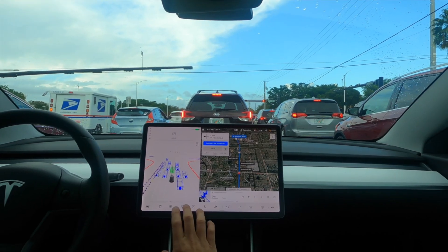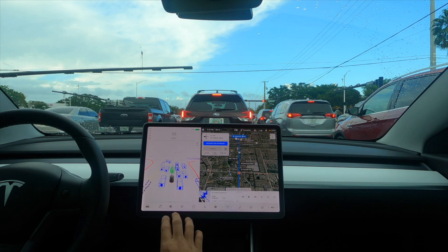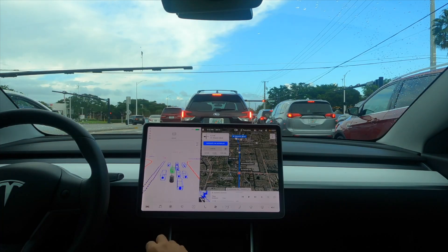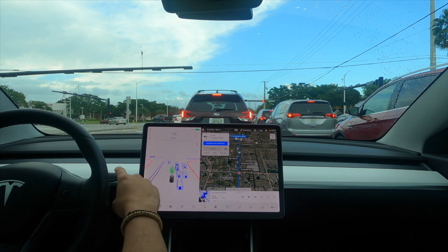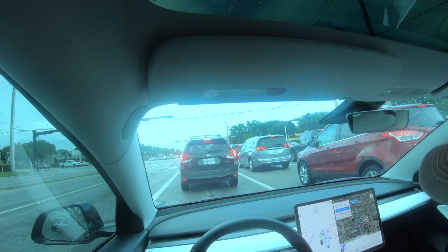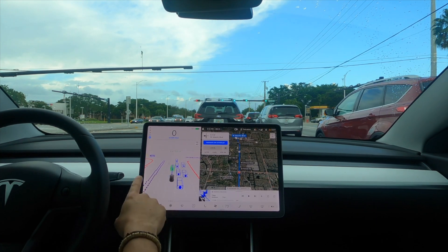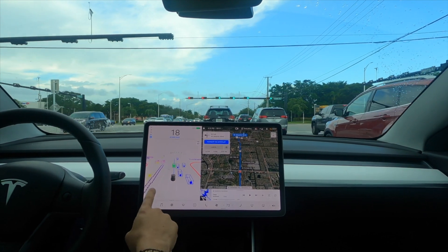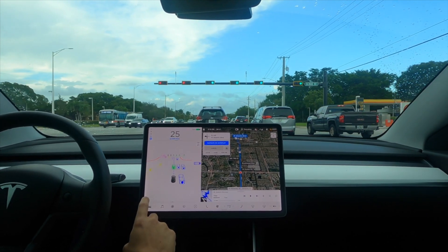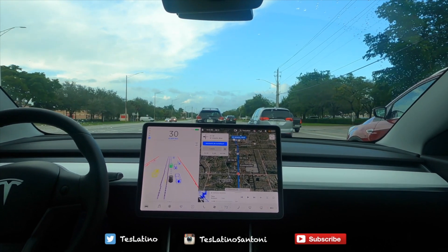All right guys, so we just put a location on the navigation and it's going to be through traffic — about two and a half miles, about eight minutes — so I'm going to activate autopilot and see how this drive goes. I really like that the navigation can see things that we could not see reflected on the screen before, like the curbs. Different objects have different colors depending on whether they're stationary or moving — very impressive that the computer can see all those things.